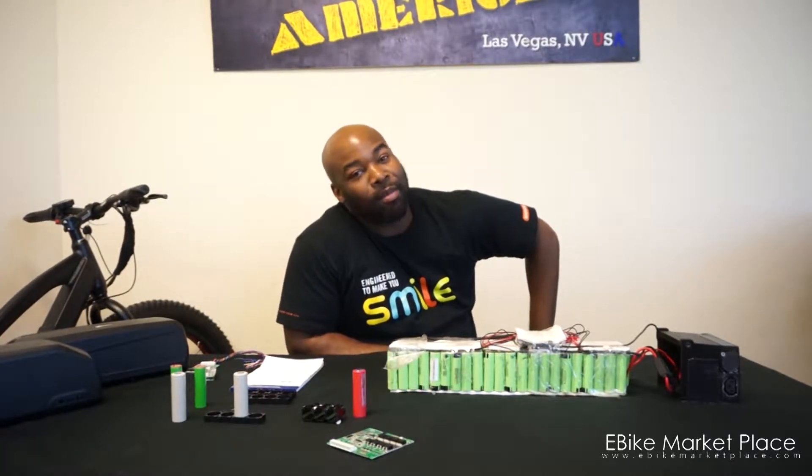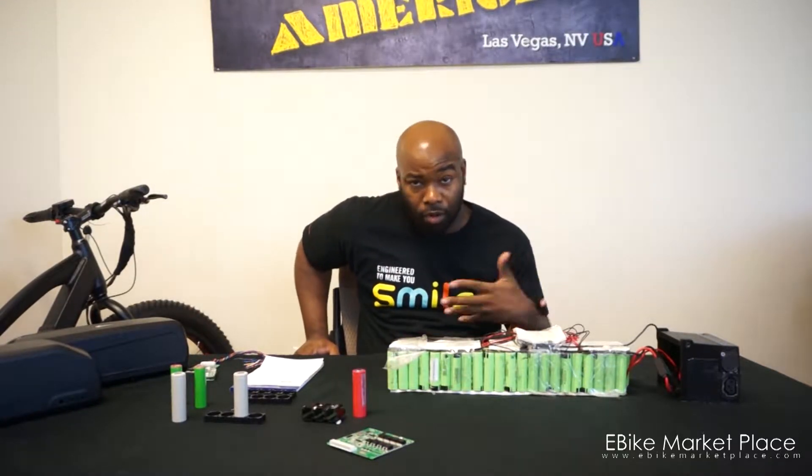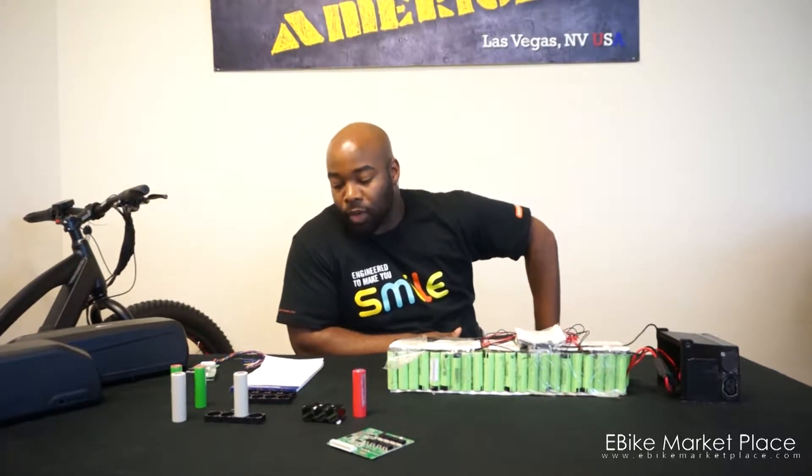Hello, this is Sean from EY Marketplace. I want to do another quick video while it's on my mind because I had some fans yesterday that actually came on the site and had some questions for us. Jacob was a customer who asked some questions — you can see them in the comments. Feel free to subscribe to the channel and ask questions when you need to.